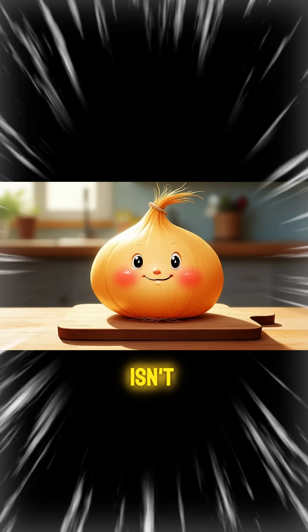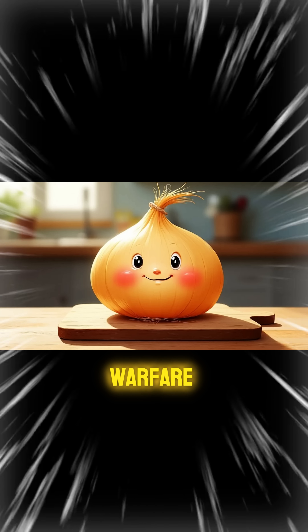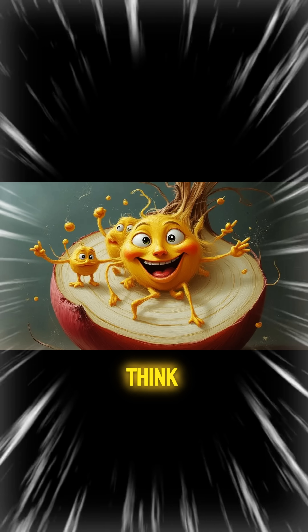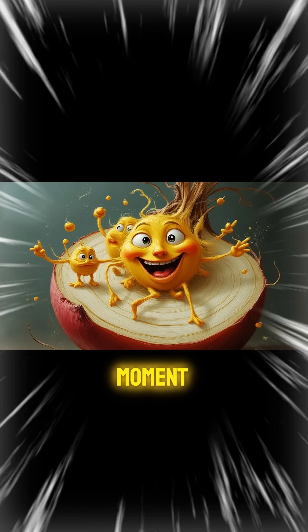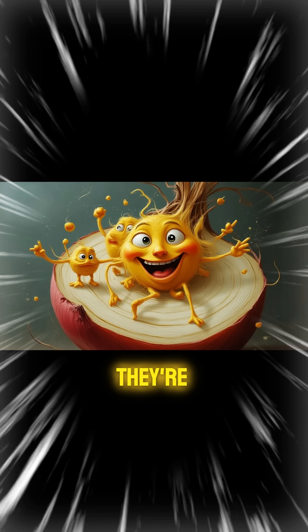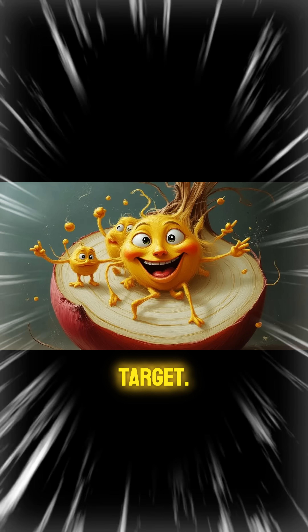You see, Oliver isn't just any vegetable. He's basically a chemical warfare expert in disguise. Inside Oliver's layers live millions of tiny troublemakers called sulfur compounds. Think of them as microscopic pranksters just waiting for their moment to strike. These little guys have been hanging out peacefully, but the moment you grab that knife, it's game time. They're like the onion's personal defense squad, and you're about to become their target.